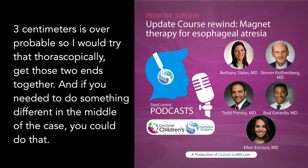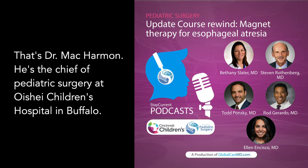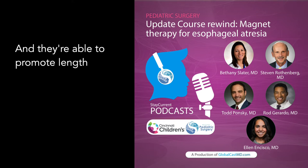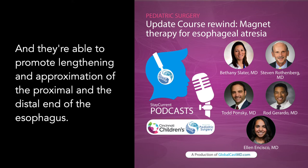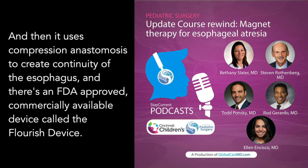Three centimeters is overcomable, so I would try that thoracoscopically and get those two ends together. If you needed to do something different in the middle of the case, you could do that. That's Dr. Matt Carman, chief of pediatric surgery at Oshai Children's Hospital in Buffalo. Magnets have actually been used for many years for esophageal atresia. They can be used as a non-surgical alternative for esophageal anastomosis, promoting lengthening and approximation of the proximal and distal ends. There's an FDA-approved commercially available device called the Flourish device — a catheter-based magnet system.